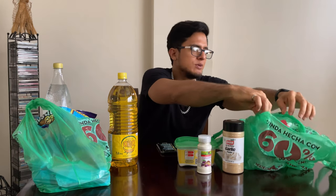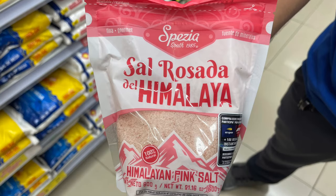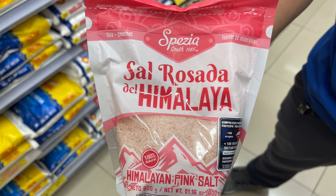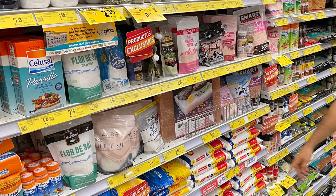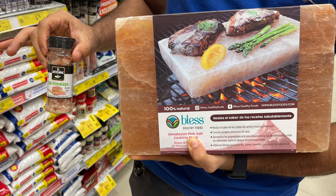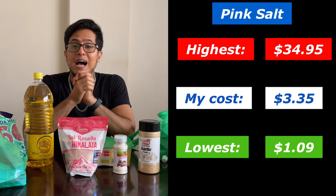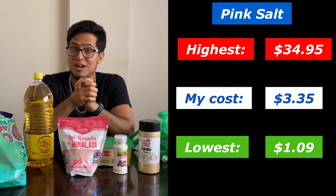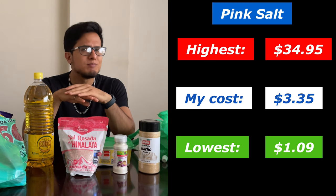Now we have probably the thing I use most — pink Himalayan salt. This 600-gram bag cost me $3.35. There were smaller containers at $1.09, and then there was literally a block of pink salt that cost $34.95. I don't know who buys blocks of salt, but I use pink salt for almost everything — my food, my lemon water.